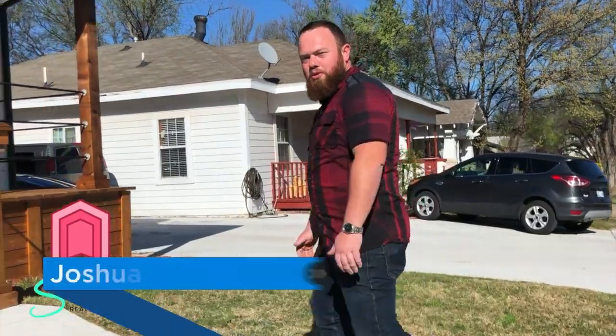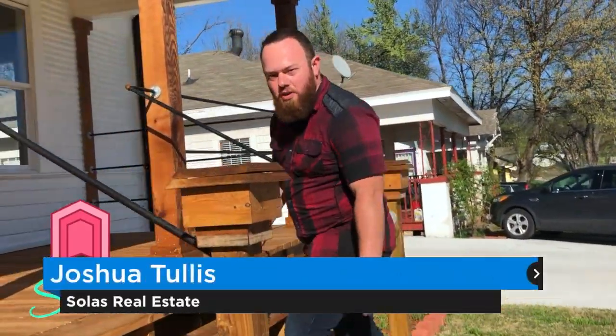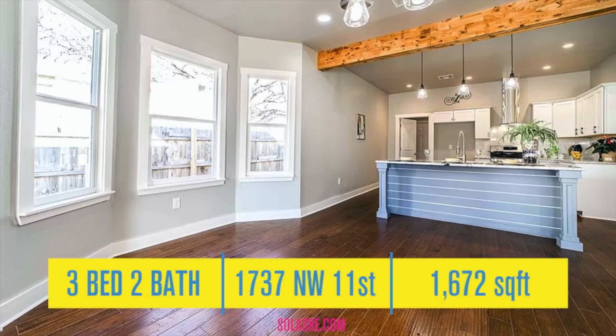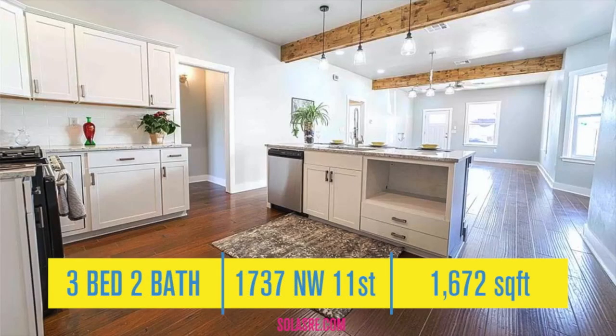Today I'd love to show you this beautiful new remodel right here in the Classic 10 Penn District in the heart of OKC, just south of the Plaza District. You're going to love it — come check it out. Solas Real Estate was already offering digital solutions to clients and had implemented a "schedule a virtual tour" button on its website.